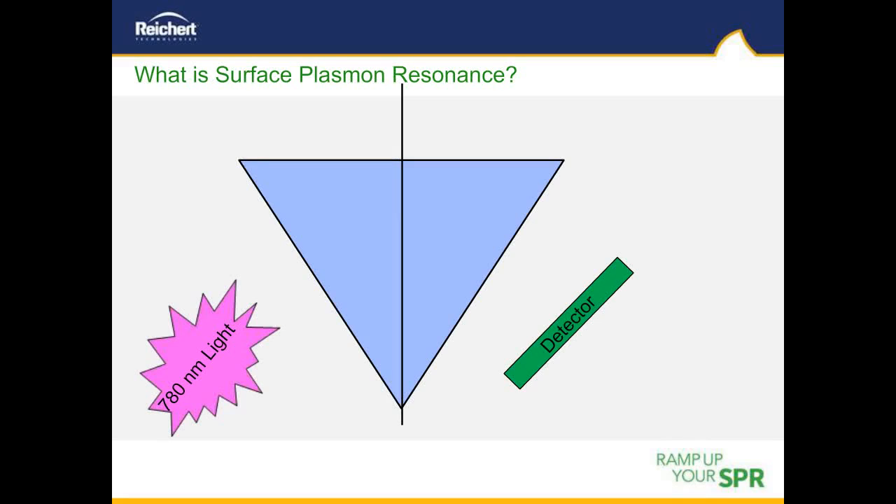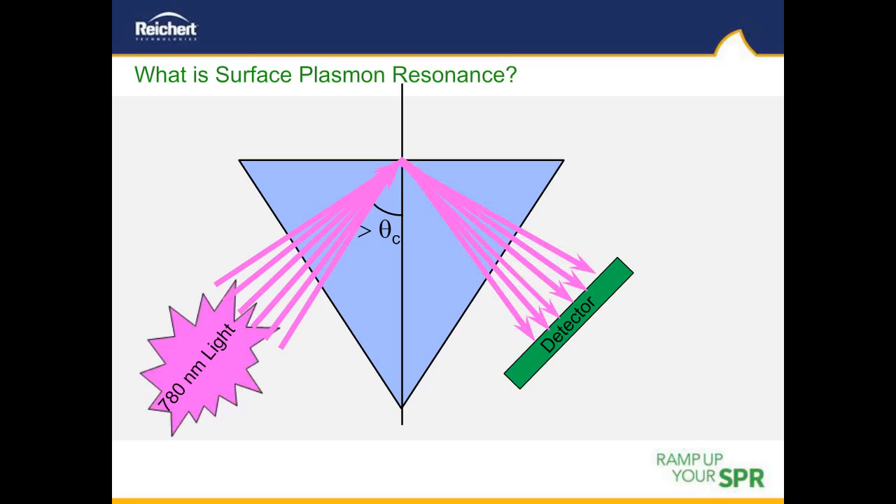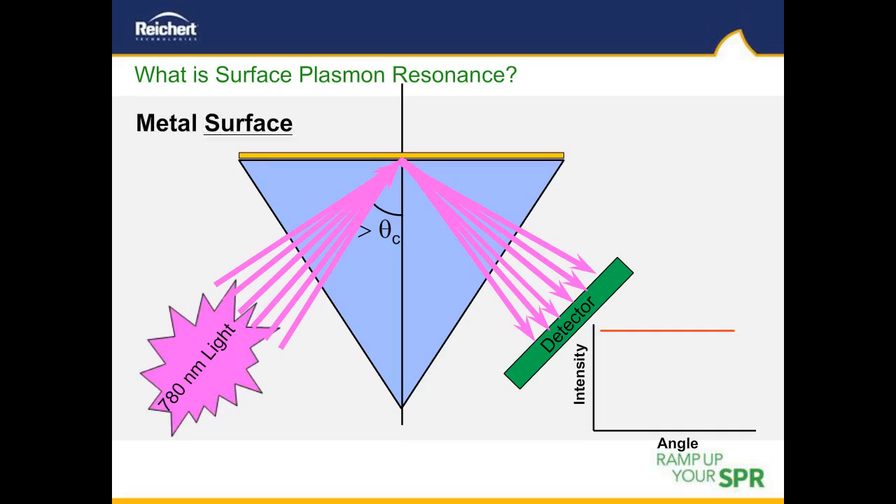Now I'll briefly describe how the SPR technique works. To induce the surface plasmon resonance phenomenon, a wedge of polarized light is passed through a high index of refraction prism under total internal reflection conditions. We use light from LEDs operating at 780 nanometers. Under these conditions, all illumination light is totally reflected off the prism surface and the reflected light is very intense across the entire range of angles visualized by the photodiode array detector. In SPR, a thin film of an electrically conducting metal is placed directly onto the prism in the form of a metal-coated glass chip.